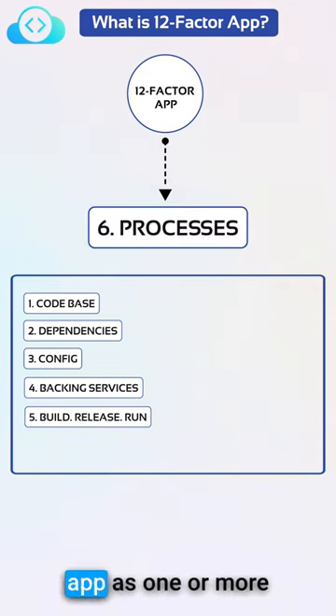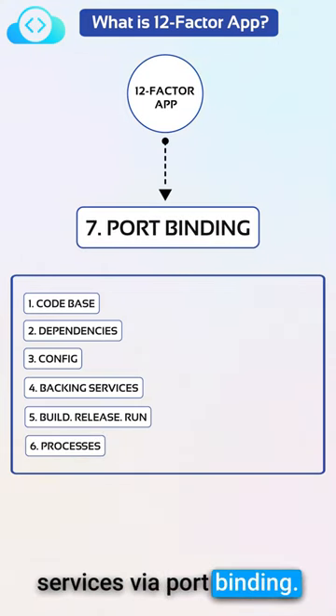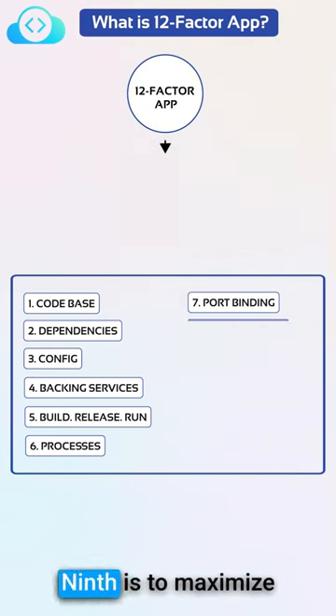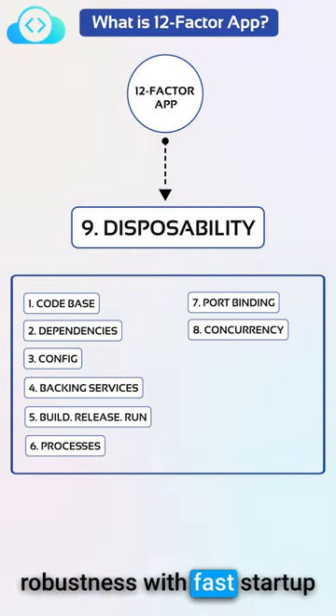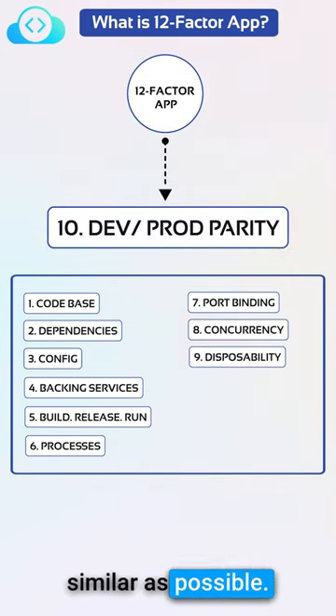The sixth is to execute the app as one or more stateless processes. The seventh is to export services via port binding. The eighth is to scale out via the process model. The ninth is to maximize robustness with fast startup and graceful shutdown. The tenth is to keep development, staging, and production as similar as possible.